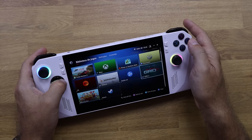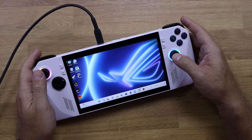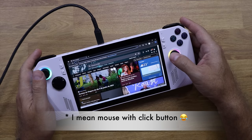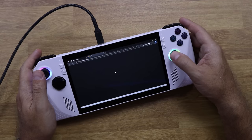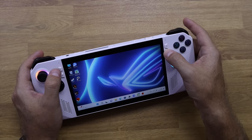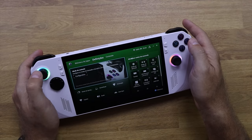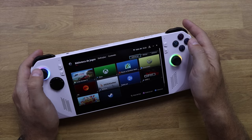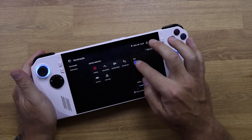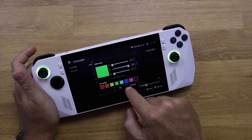On the right side we have the A, B, X, Y buttons, a joystick, a Menu button, and Armory Crate. The right joystick works as a keyboard and mouse, handling everything we need to do in any app. The Armory Crate button takes us to a centralized gaming library designed by ASUS, which aggregates all platforms — Steam, Xbox, EA, Battle.net, Epic, and others.